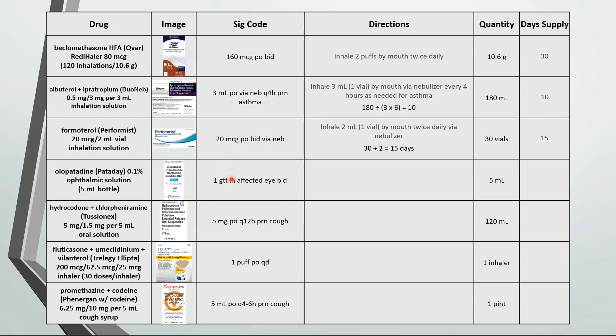This is instill 1 drop in affected eyes twice daily. In a 5 milliliter bottle there are about 100 drops. If we're using 2 drops a day then that's a 50 day supply.